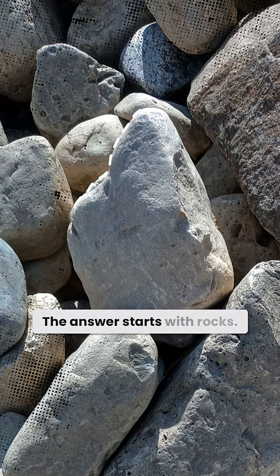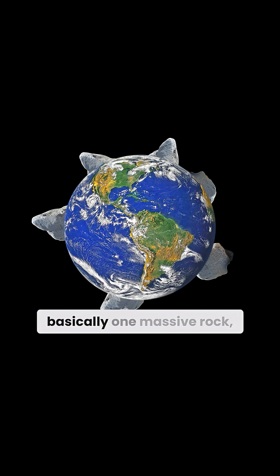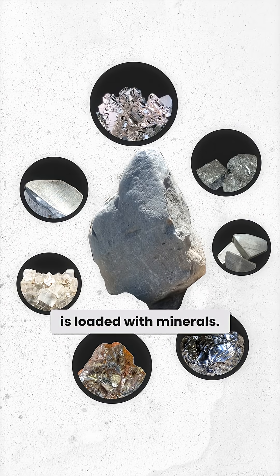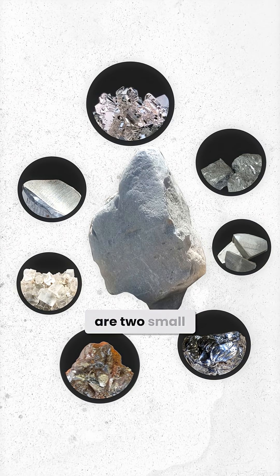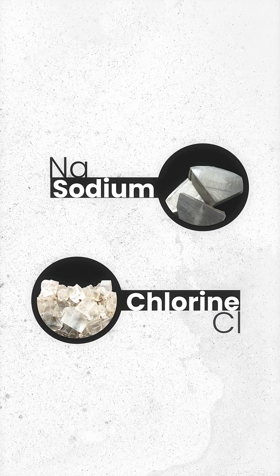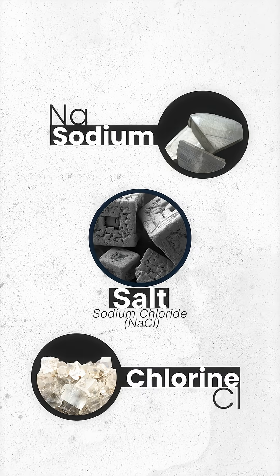The answer starts with rocks. Earth is covered with them. In fact, the planet itself is basically one massive rock. And every rock is loaded with minerals. Among those minerals are two small but very important elements — sodium and chloride, the building blocks of salt. But here's the part most people never think about.